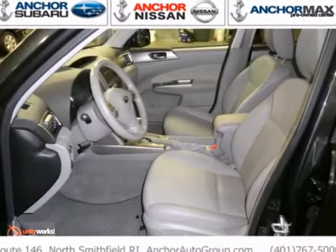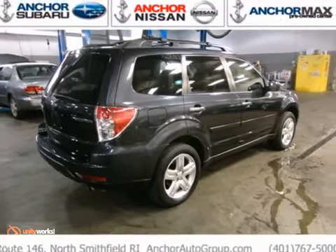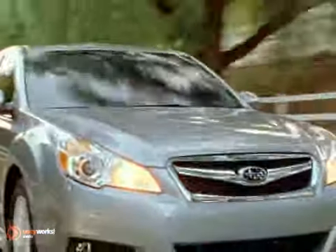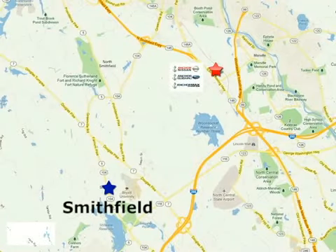Plus it has a sunroof, alloy wheels, and multi-function steering wheel. See it today. At Anker Auto Group, our number one goal is to make sure you're satisfied. Stop in today. We're conveniently located just 10 minutes north of Providence on Route 146.